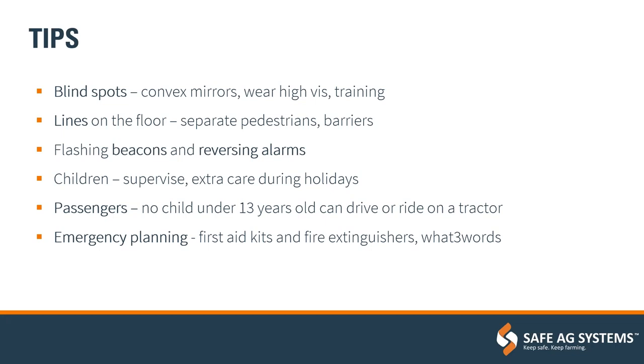Emergency planning: accidents do happen, so it's important to have steps in place to ensure that when they do, everyone can respond quickly and mitigate the outcome. Have emergency plans with locations of first aid kits and fire extinguishers on hand. What3Words is a free app to pinpoint your location to a three-by-three-metre square — all of those can be available in accessible areas for everybody.